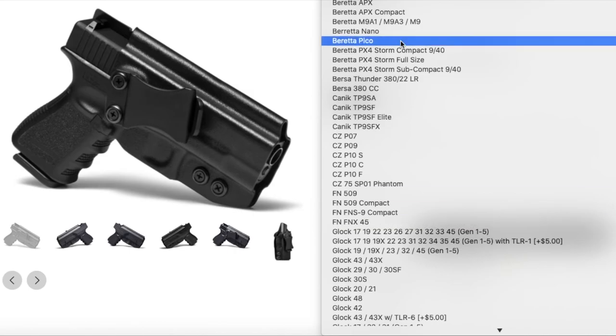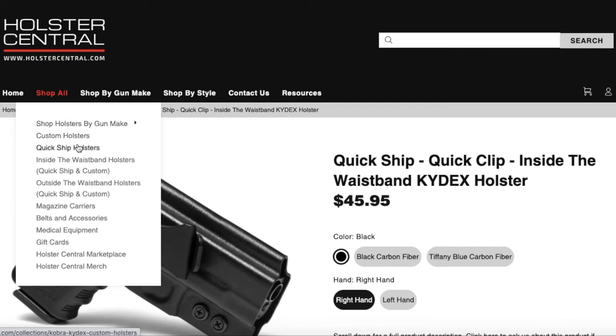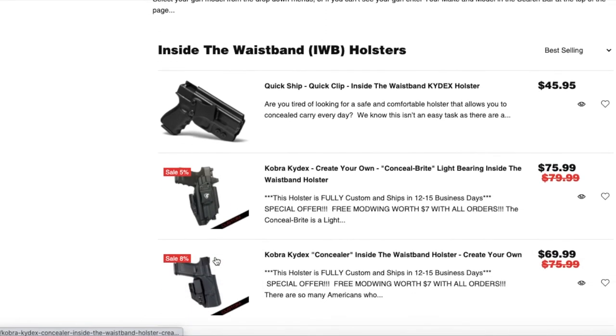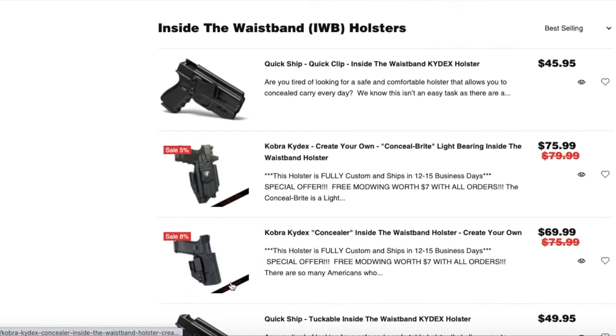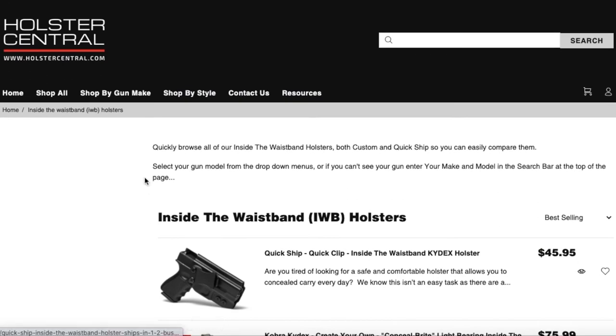Those are two great ways to navigate if you know you want custom or you know you want QuickShip. Now if you know you just want an inside the waistband holster and don't want to see any outside the waistband options, you can click on the IWB section. This will be a combination of QuickShip and custom. These are all the inside the waistband holster styles we have — different styles including a light-bearing inside the waistband, the Quick Clip, Tough Clip, tuckable, and an appendix carry rig with a spare magazine.